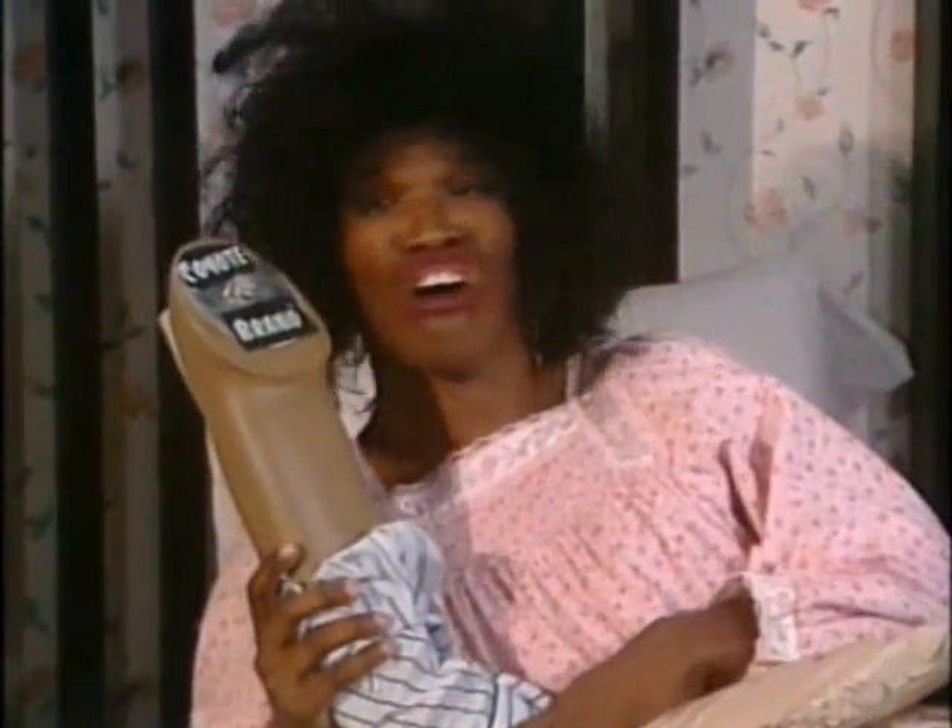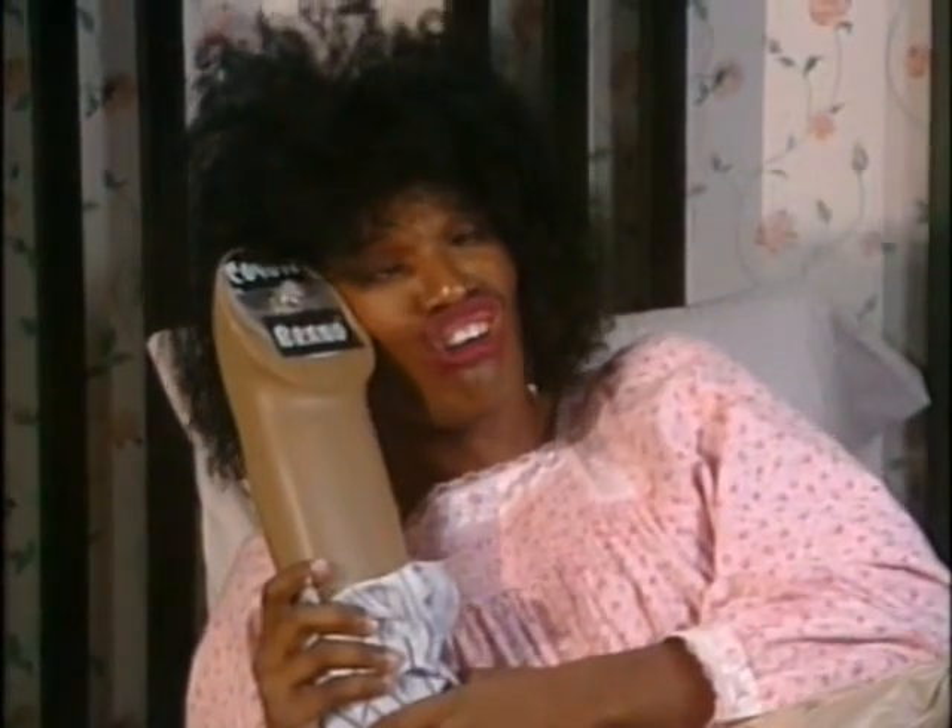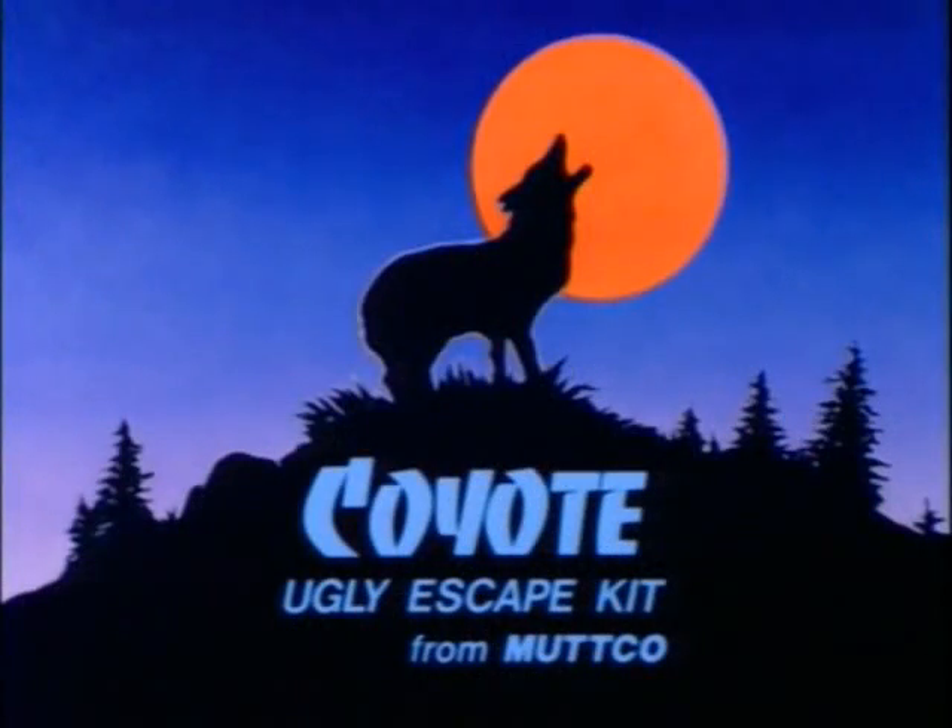Yes, Coyote Ugly promises a happy hump with no bloody stump. So remember, guys, with Coyote brand, you can say farewell to arms and farewell to last night's nightmare. Coyote Ugly Escape Kit from Mutco.